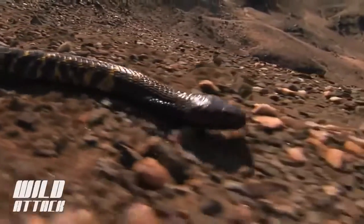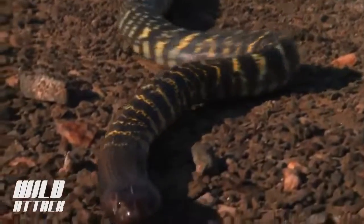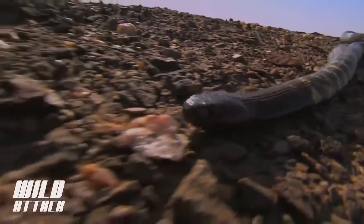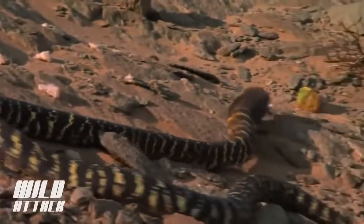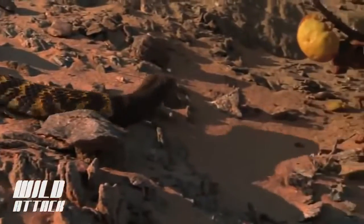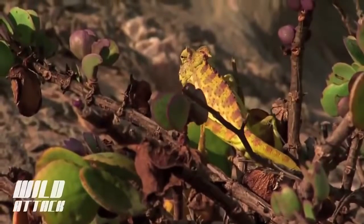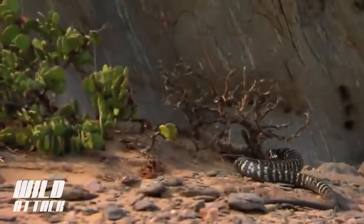The zebra snake is on the hunt. Its forked tongue flicks out to pick up scent molecules, carrying them to a special receptor in its mouth called the Jacobson's organ. This organ lets the brain know when prey is nearby. The chameleon's camouflage is useless against a predator that relies almost entirely on scent.